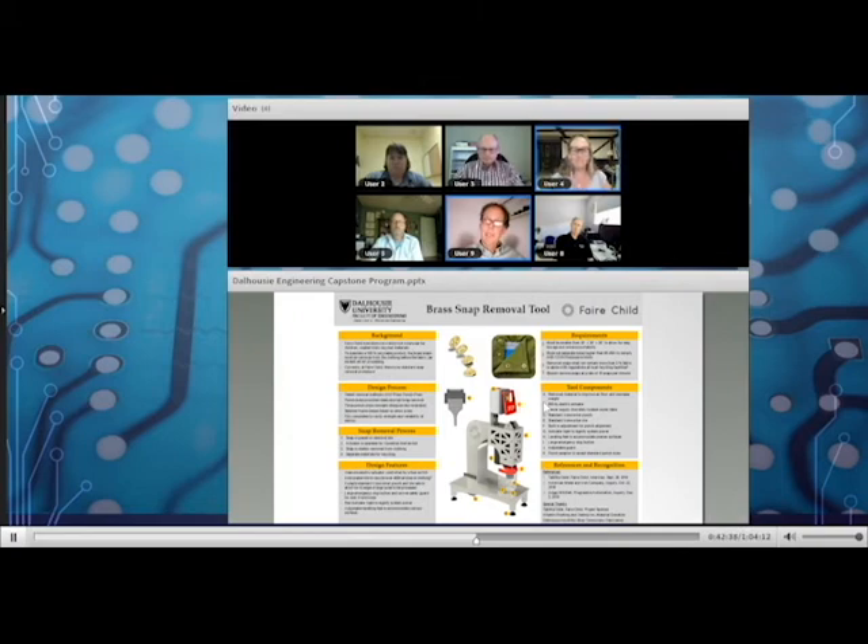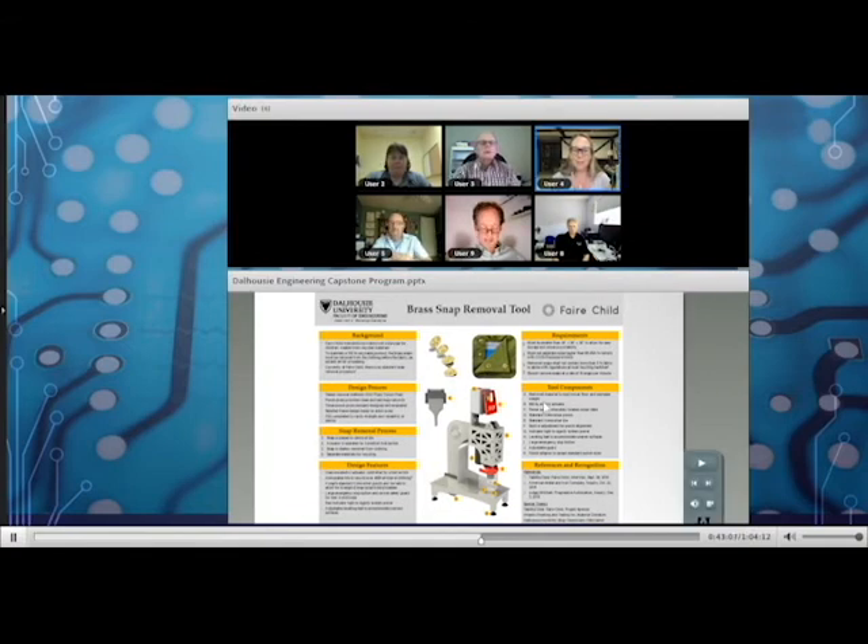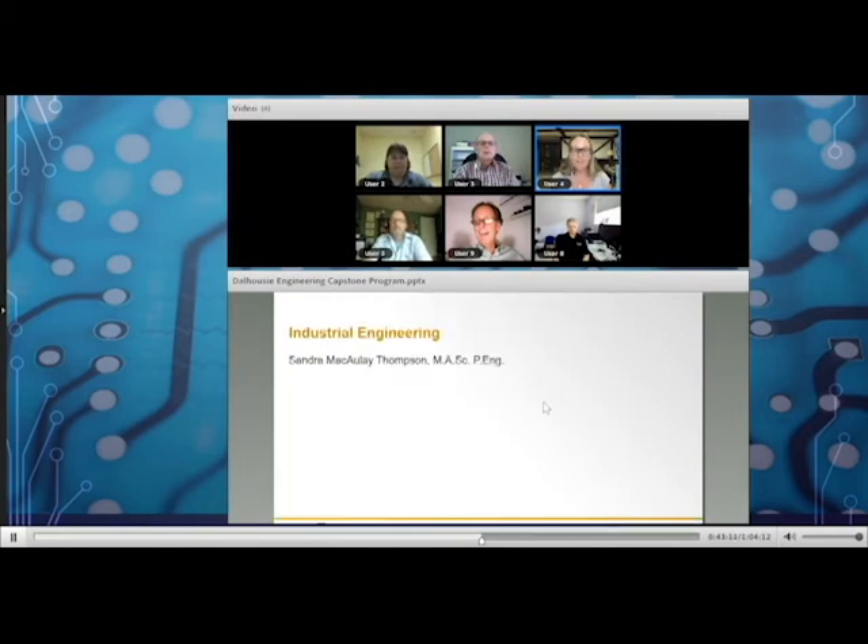Mechanical engineering typically has between 25 and 30 projects per year, and they are currently looking to fill that number. Sandra wraps up the project presentations, noting that by final year students have really figured out the design process, and the iterative steps of that process are apparent in all the projects. As the last presenter, she covers industrial engineering — noting it's not always well understood, but industrial engineers look at problems involving making things more efficient, including scheduling, routing, logistics, optimization, inventory, and database design.